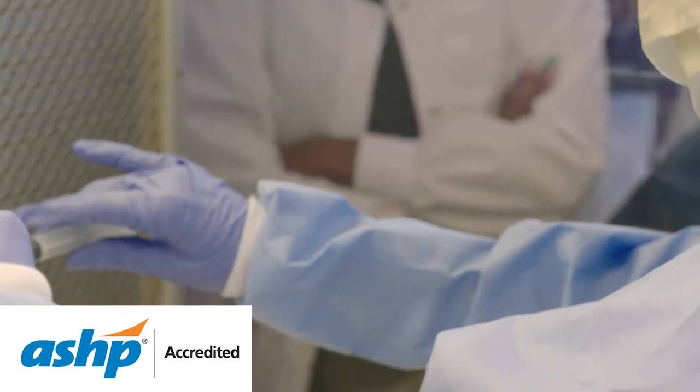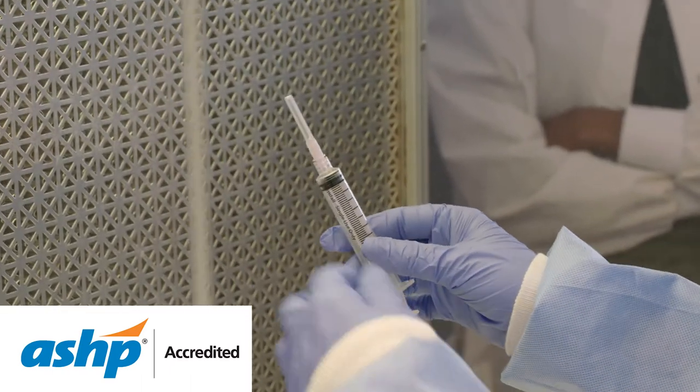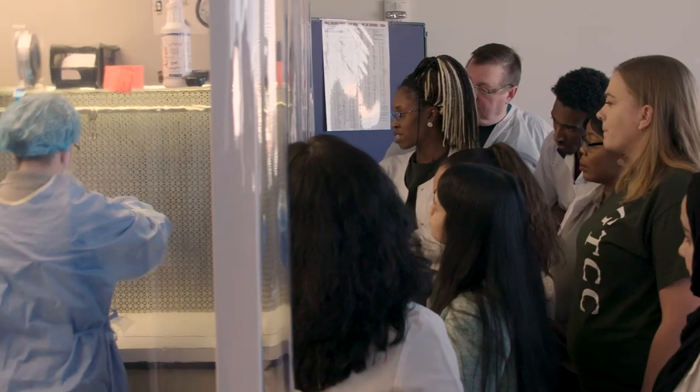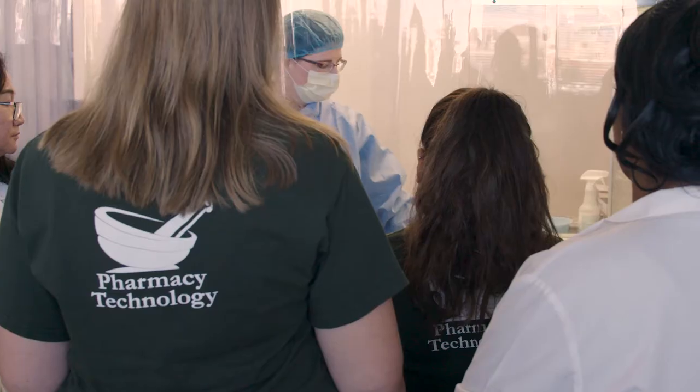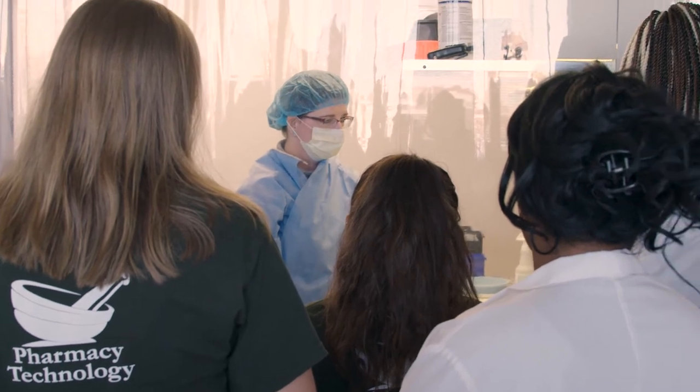Our ASHP accredited program uses hands-on training with industry standard pharmacy programs to give you the tools you need to be successful. Plus, you can earn your associate degree in just two years.